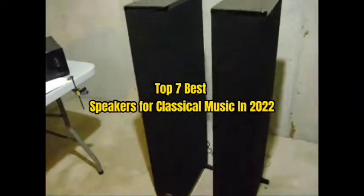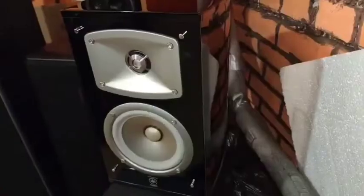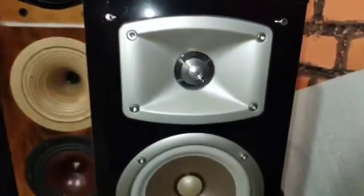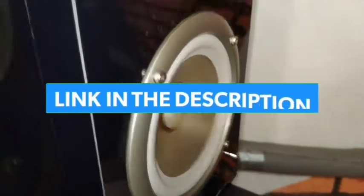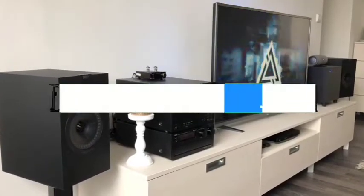Top 7 Best Speakers for Classical Music in 2022. Through extensive research and testing, I have put together a list of options that will meet the needs of different types of buyers. So whether it's price, performance, or particular use, we have got you covered. For more information, I have put links to the products in the description. Make sure to check it out.